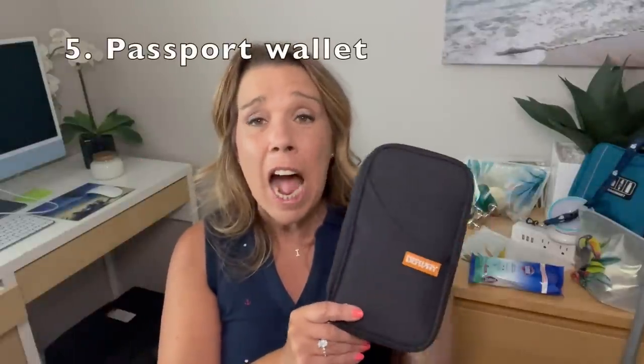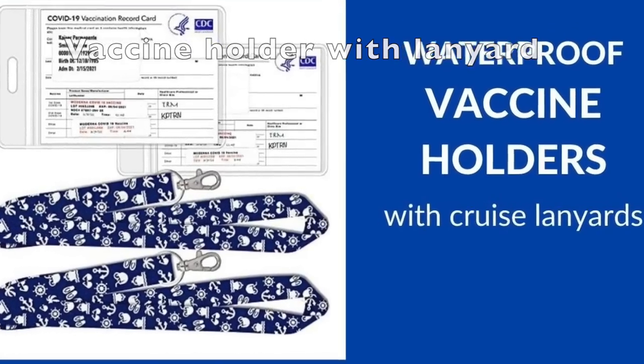Number five: I finally bought a passport holder. If you've seen my past videos, you'll know I kept my passports in a plastic baggie — and I still love plastic baggies and will bring them. But I thought I could be a little more organized. You may prefer a neck wallet, but I usually bring my handbag so this works well for me. It does have a wristlet so you can hold onto it and still be very secure. I'll leave both the neck wallet and this one linked in the description, along with a vaccine card holder as well.